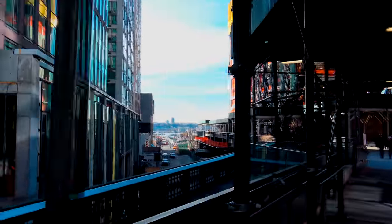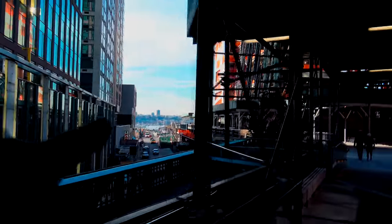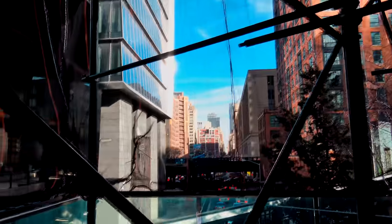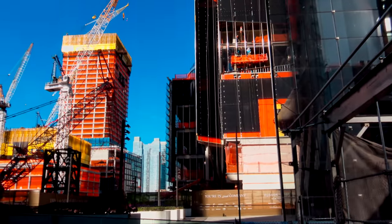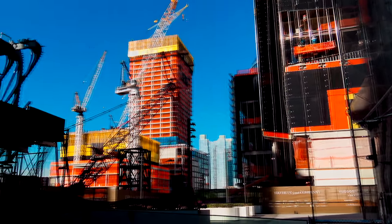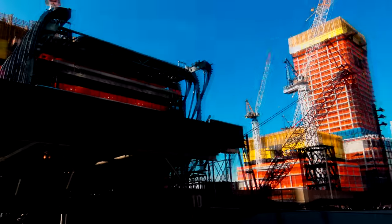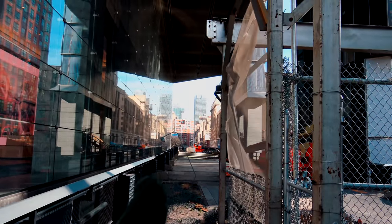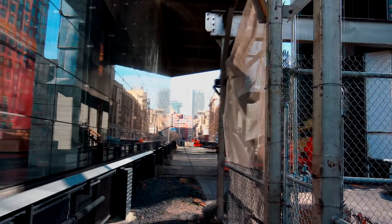To my left is the Hudson just down there, and to my right is back up to Times Square. It's being rejuvenated with new buildings being constructed along the line, and this is the junction where the line used to continue straight up there.